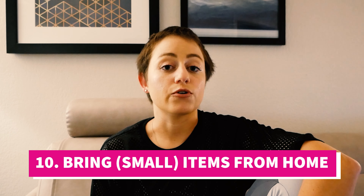Tip number ten: bring stuff from home that makes you feel comfortable. Not a ton of stuff, but something — a picture of your partner, a stuffed animal, a pillow, a small blanket. For me it's two stuffed animals my boyfriend gave me when we first started dating. I put them in the bed with me and they make me feel less lonely and more at home. It just makes the space feel a little more homey.